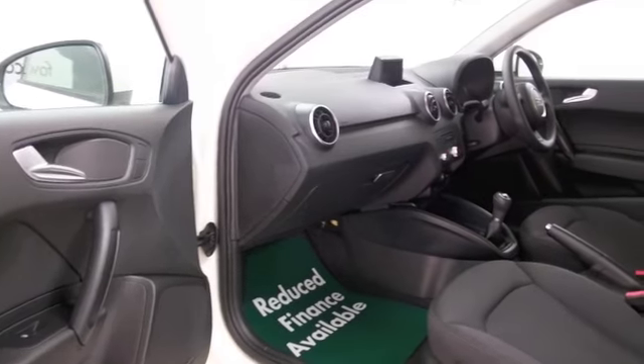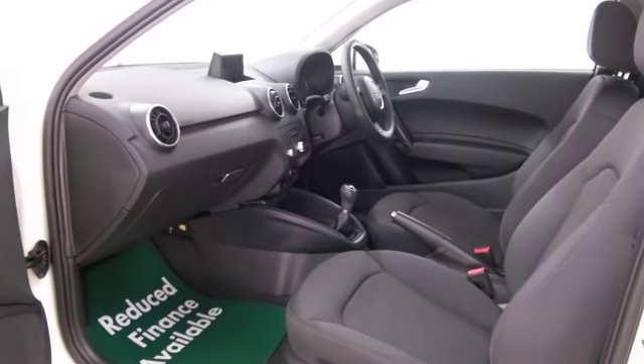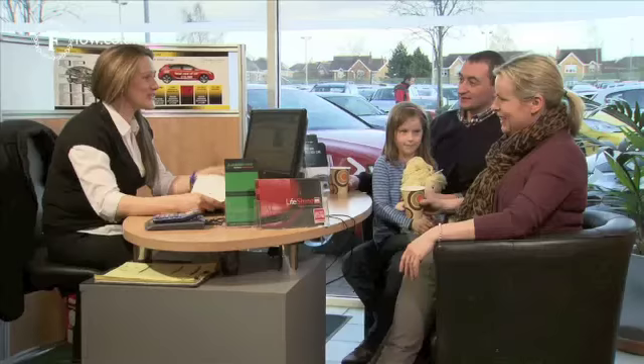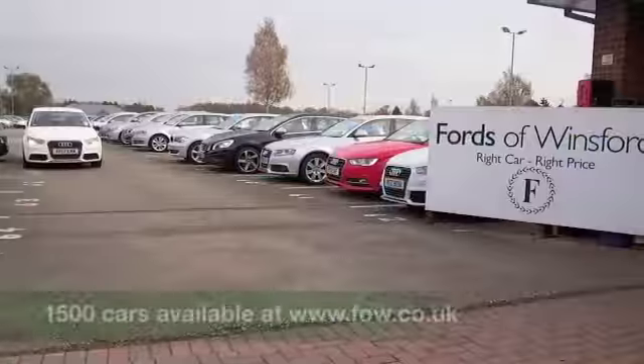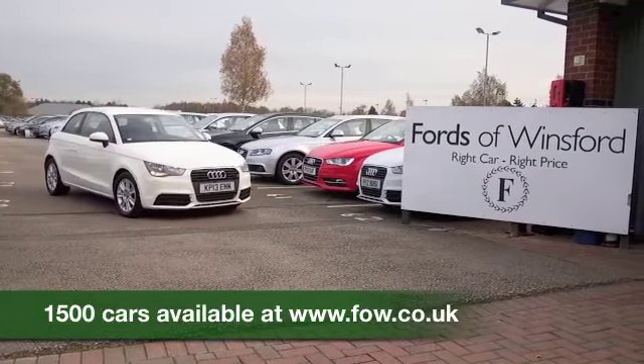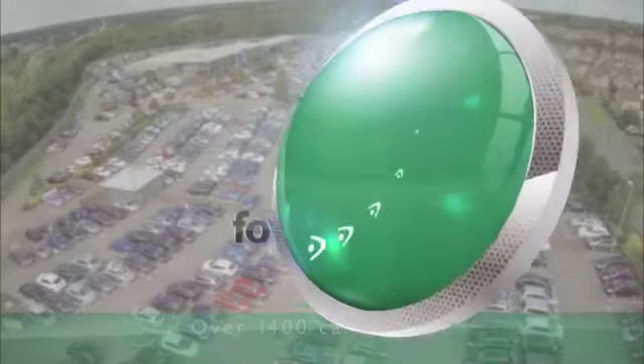Now, if you're thinking you wouldn't mind finding out a bit more but not sure if the figures are going to work out, don't forget you can check the Finance Options tab and work out the figures. We'll also part exchange with no problem as well. Bring your licence with you, have a test drive, discover this great car for yourself at Fords of Winsford.